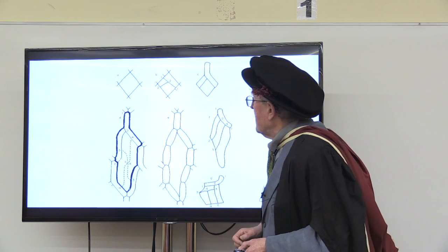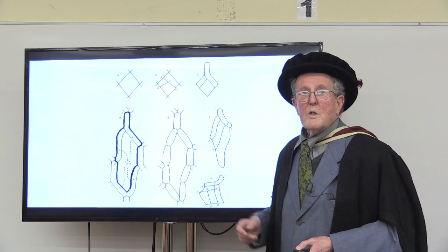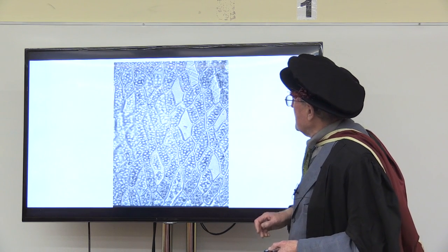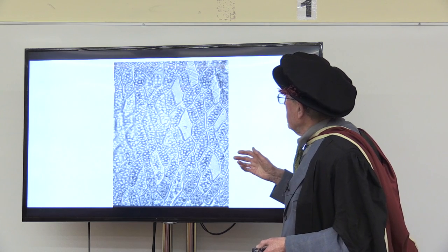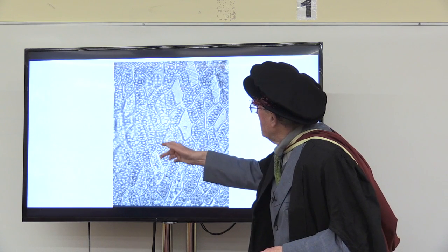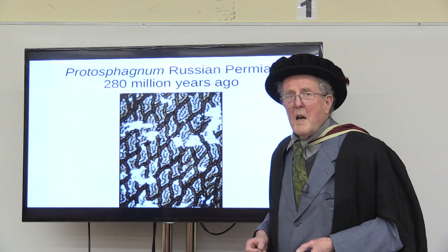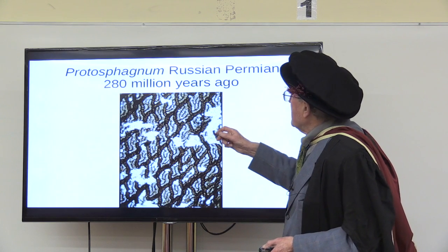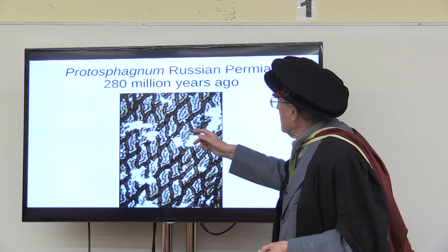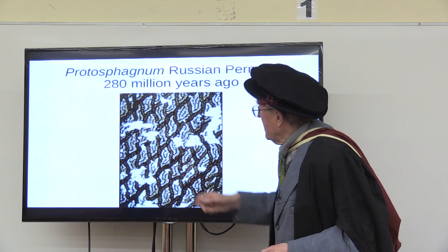Sometimes you get further divisions — not commonly, usually because something has gone wrong with the cell division. Nobody knows what controls this. What is the switch that causes the change? How does it do it? But the whole thing is highly determinate. And here you see a leaf caught in the midst of these changes. That pattern is unique, and the oldest occurrence of it that's known is from the Russian Permian, about 280 million years ago — it's got exactly the same sort of pattern.